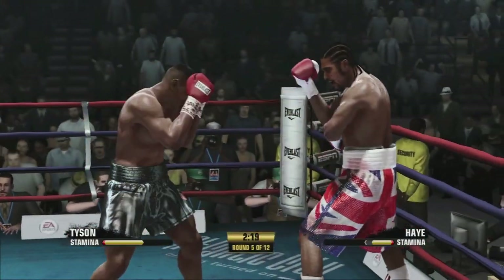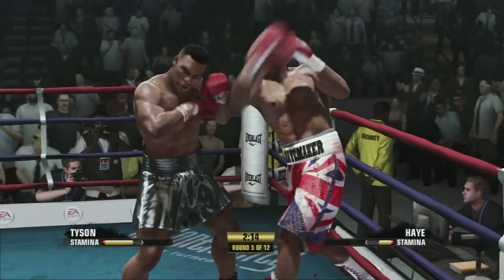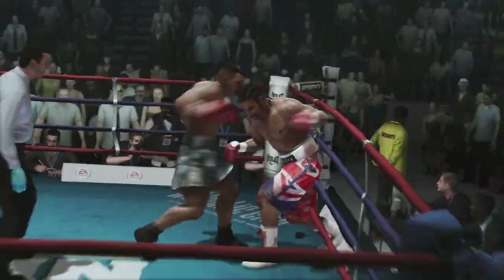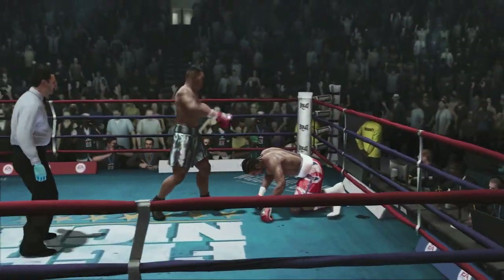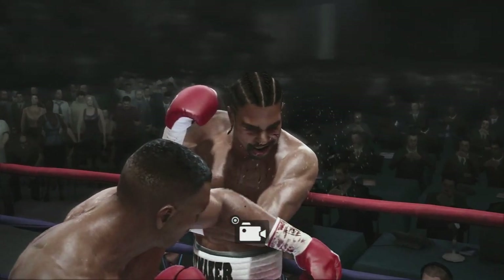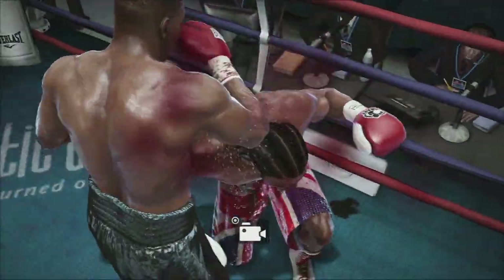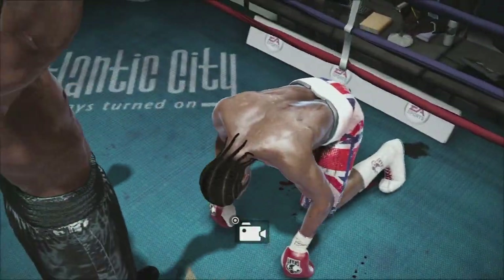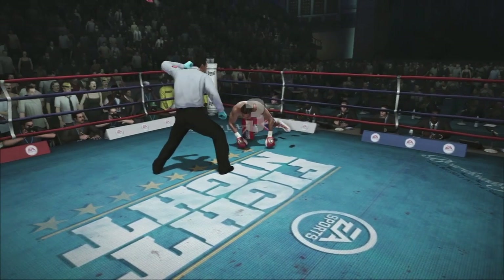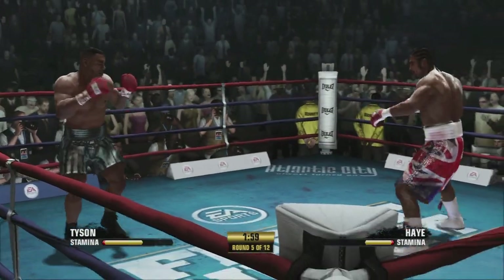Very nice work from both men — they each got a shot in. That's a huge left he just scored with. How will David Haye react? A power shot just floored him. David Haye not going to give up easily — he beats the count here at five.